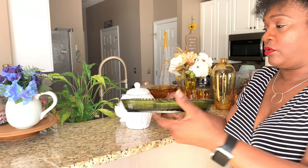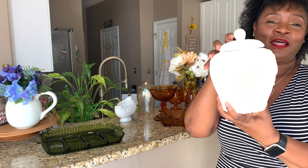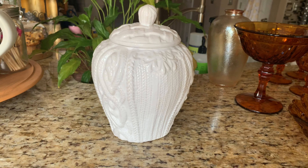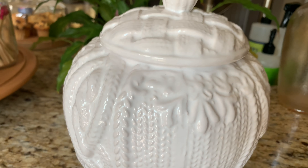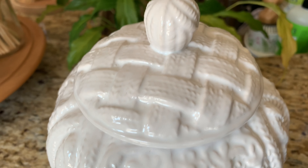The next item is this ginger jar, and I was so excited when I got this — number one because of the price: $1.97! I was also excited about the design because it almost looks like a sweater. You can see the texture on the side, so I thought it would be really perfect for the winter season, and it is in excellent condition.